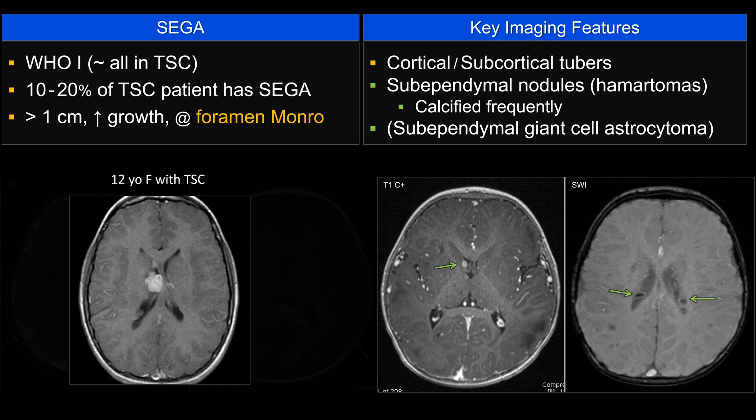To make the diagnosis of SEGA, you need to see a couple of things. First, it's usually adjacent to or right at the foramen of Monro, such as in this case. Also, it needs to be greater than 1 cm or 1.3 cm, depending on which textbook you read. Enhancement itself does not qualify as SEGA.